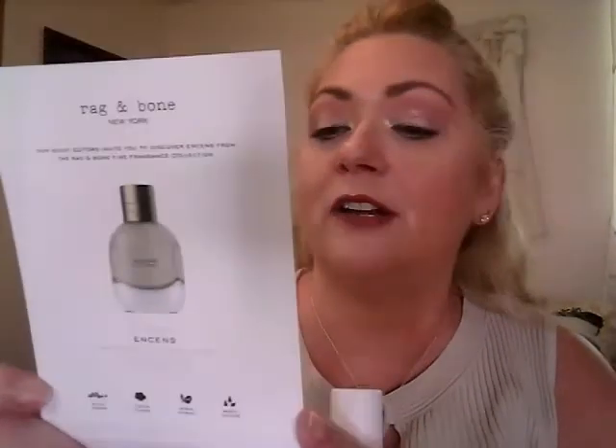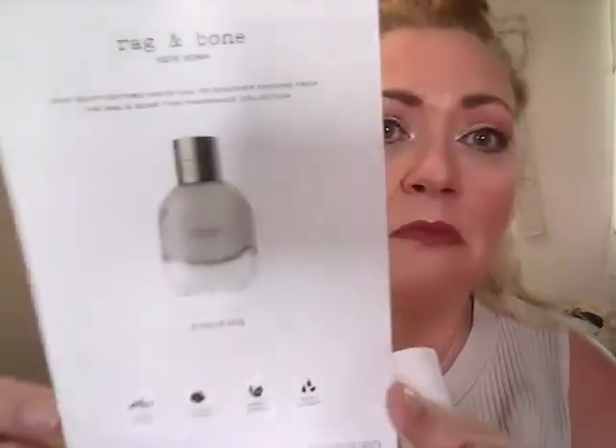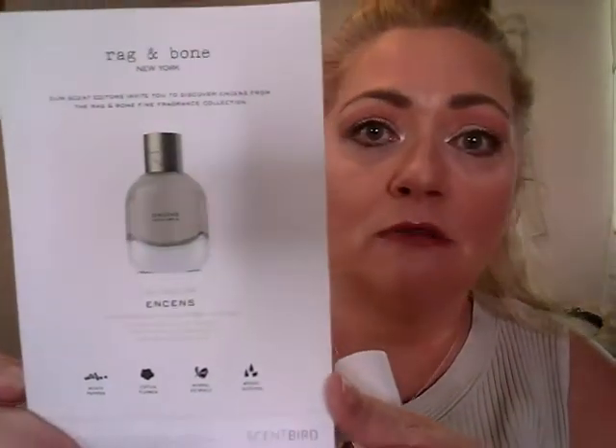There's a card always about upcoming scents, and this is a new line that Scentbird is now carrying. It's called Rag & Bone, which sounds very interesting, and they have lots of different fragrances. I have not heard of this line before, so I'm going to go in and take a look around. Incense is the one they're focusing on for next month — it's black pepper, cistus, myrrh, and incense. So that's next month's feature fragrance.